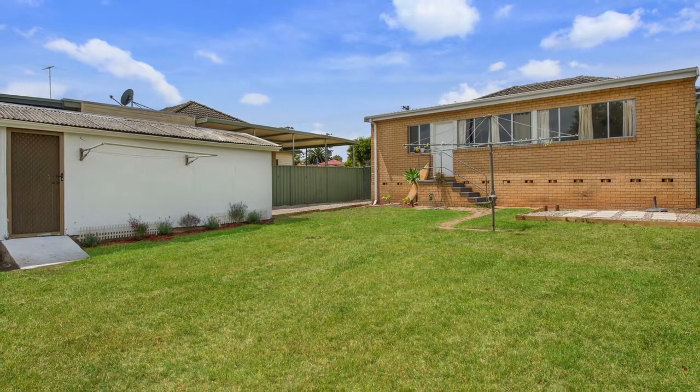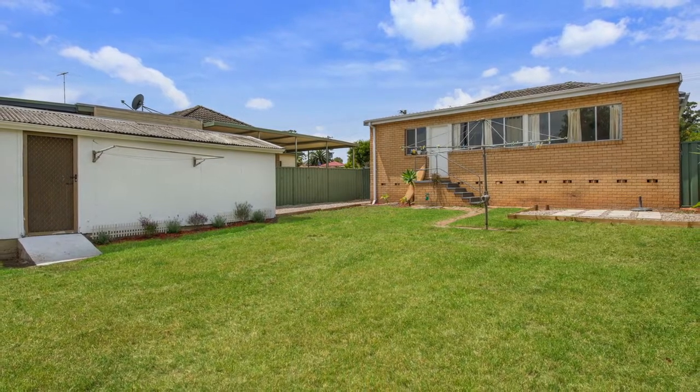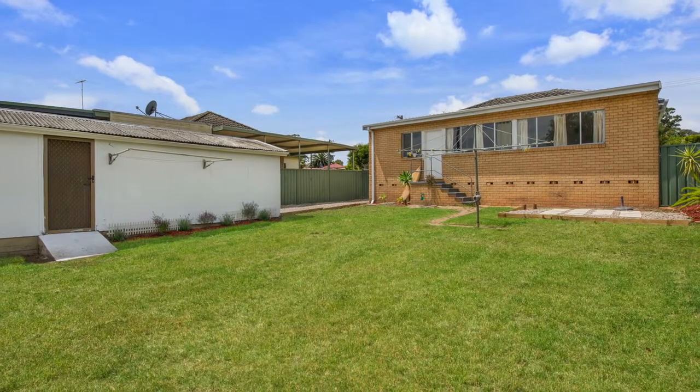The large backyard offers a single lock-up garage and a massive amount of yard space which would suit a family with kids or pets, or even the investor looking to build a granny flat.